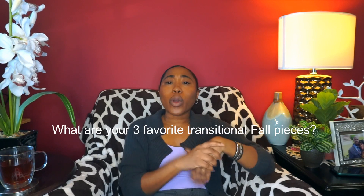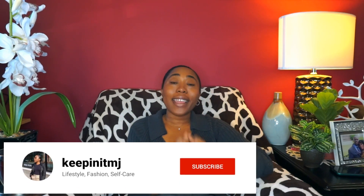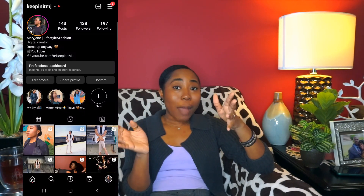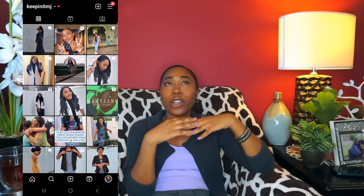Thank you guys so much for watching this video. I hope it was helpful and I hope you share with me in the comments what are your three staple transitional fall pieces or outfits or looks, however you want to phrase it. I definitely want to see that in the comment section below. If you want to see more videos like this from me, don't forget to hit the subscribe button and also the bell button to stay notified on any new videos that I post. Also, check out my shorts — I've been trying to do more fashion content for you guys. Check out my Instagram if you want to follow me on there as well — you'll see more posts, more fashion, more outfits, more day in the life content. Thank you guys again for watching. Keep the love, keep it positive, and as always, I will be keeping it MJ.